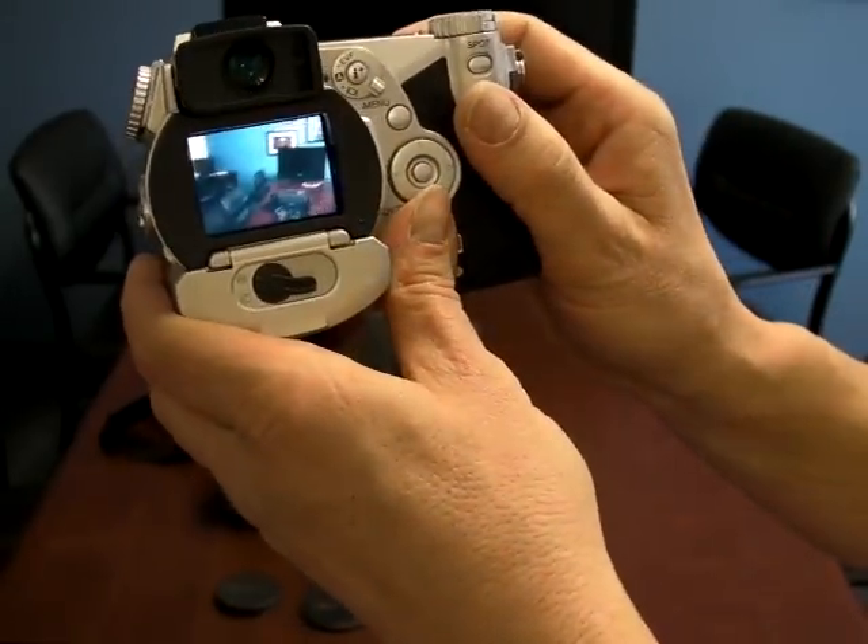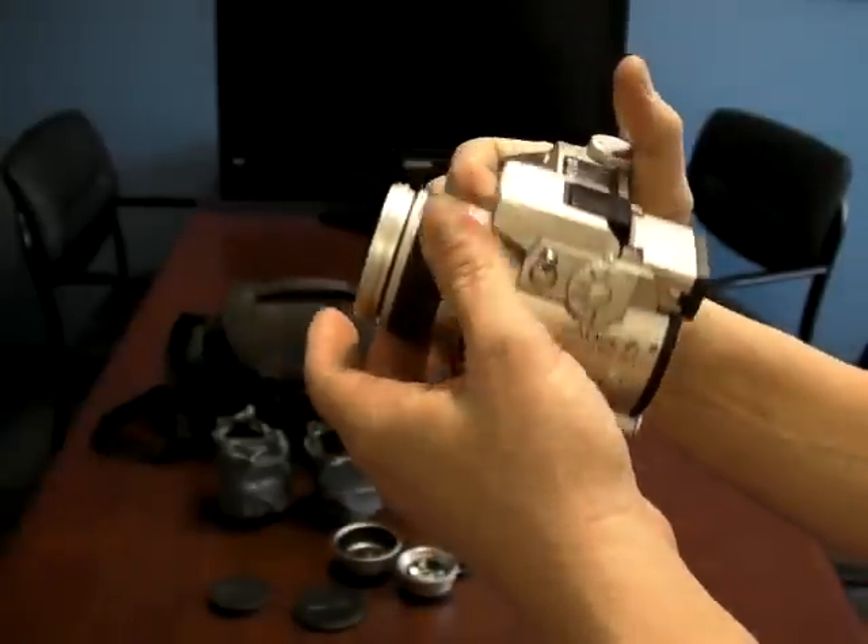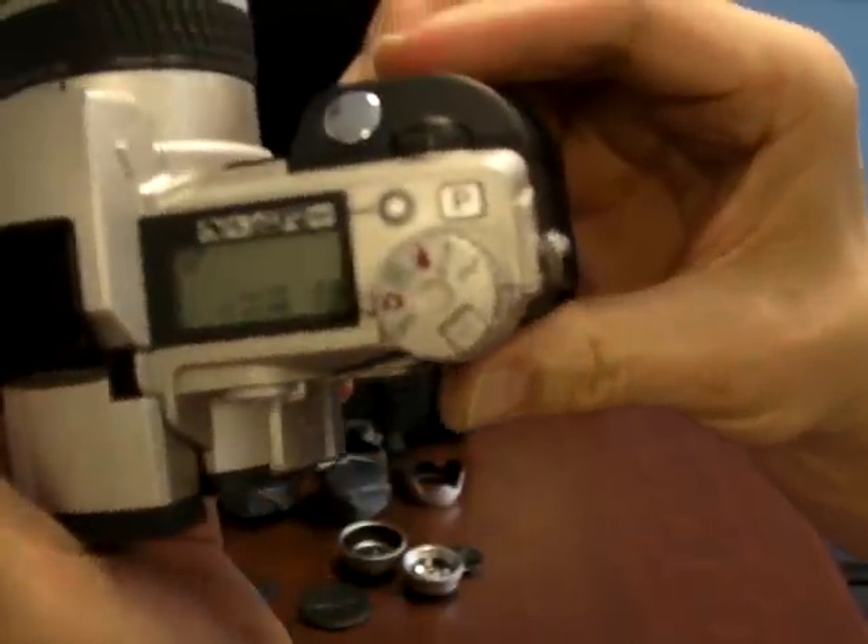I'm going to take a picture here so you can see that it is functioning. There we go — it's fully functional. Here's the display, you can see there.